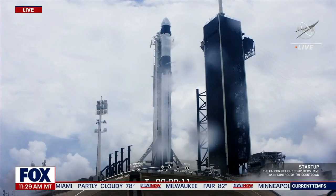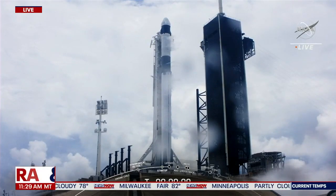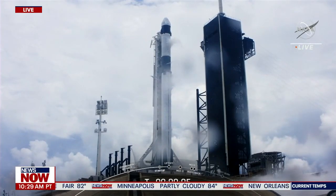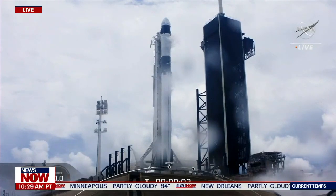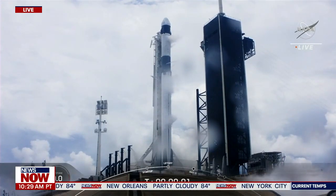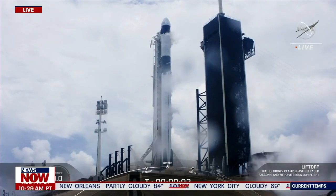Falcon 9 is configured for flight. 10, 9, 8, 7, 6, 5, 4, 3, 2, 1, 0. Ignition. Liftoff.